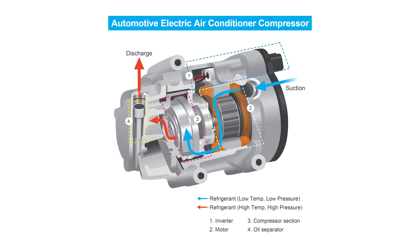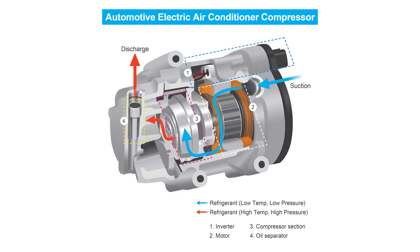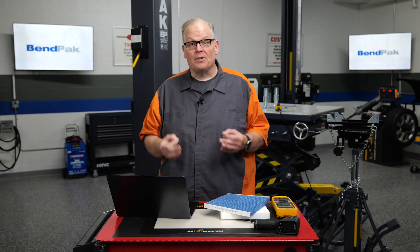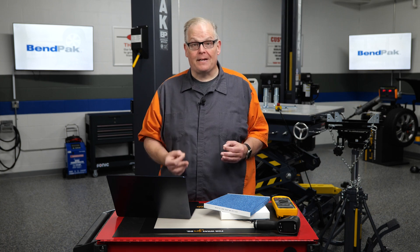These compressors feature two interleaved spiral components: a stationary fixed scroll and a moving scroll that orbits around it. This technology has a big impact on efficiency and smooth operation, generating less vibration and noise compared to traditional reciprocating compressors.